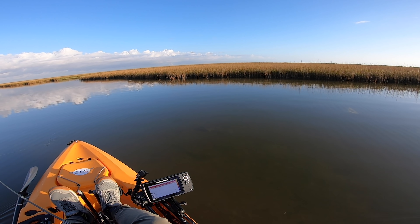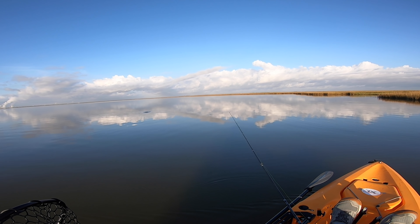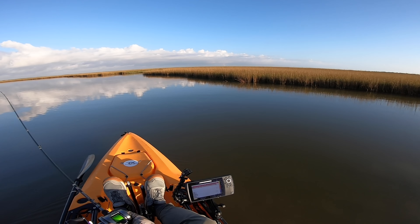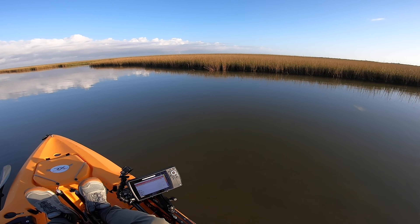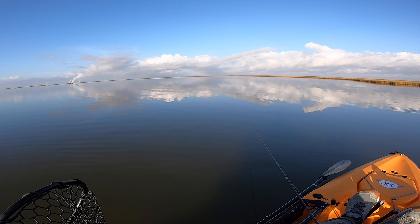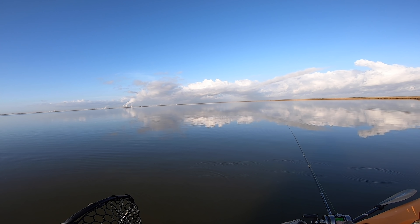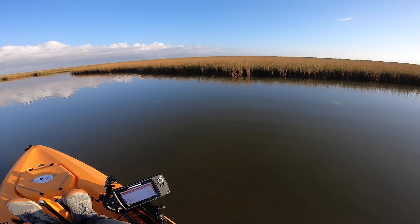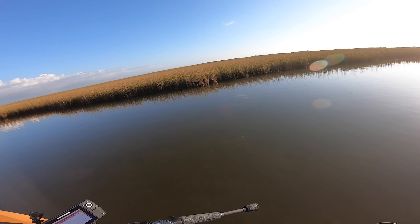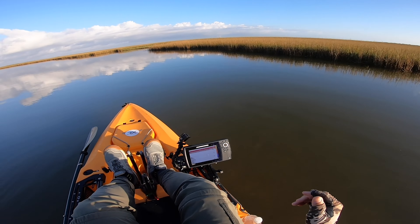Oh my god, look at that redfish right here — I just spooked him. That was a nice size red, dang. Oh well, that was a big red. You know what, let's just stand up and see if we can side-cast, because we can see right through the water.